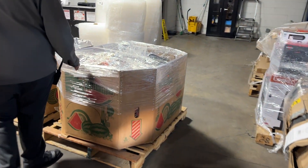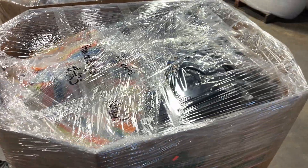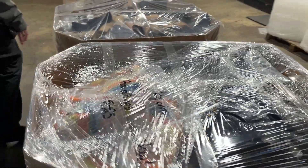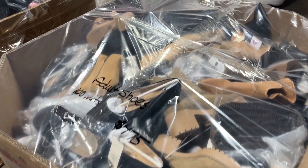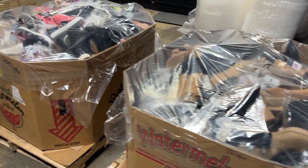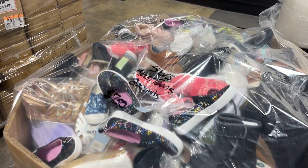We've got a pallet of handbags here — 100 units, $425. They are new. Got a pallet of adult shoes, 100 units, $475. We've got 200 units of kids and teens shoes, $750.